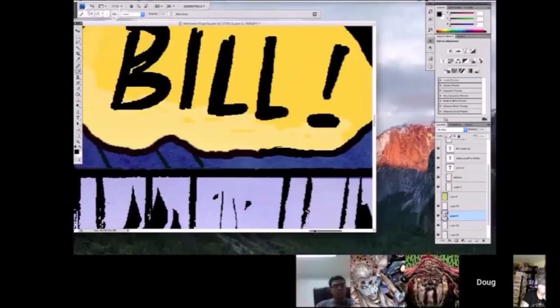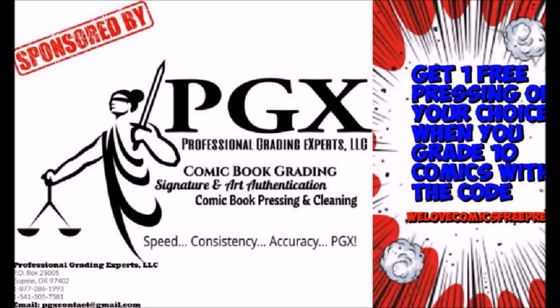Go subscribe to We Love Comics — we love, and we do, We Love Comics. This video is sponsored by PGX Grading Services. Get one free pressing of your choice when you grade 10 with the code WeLoveComicsFreePress. Link in description.